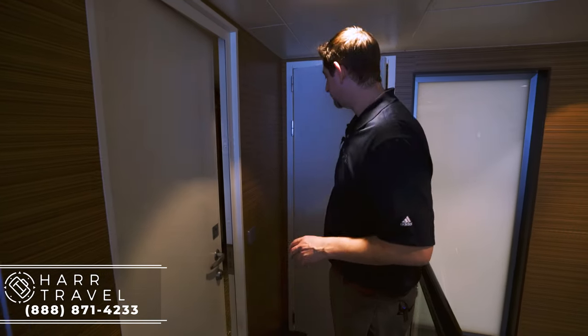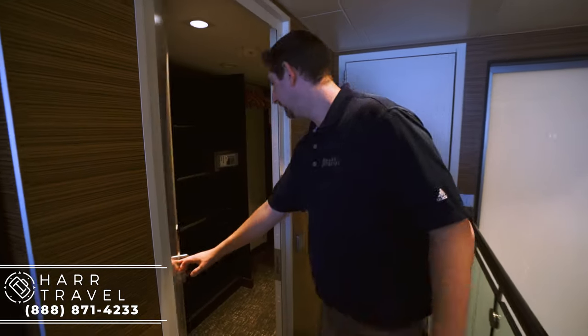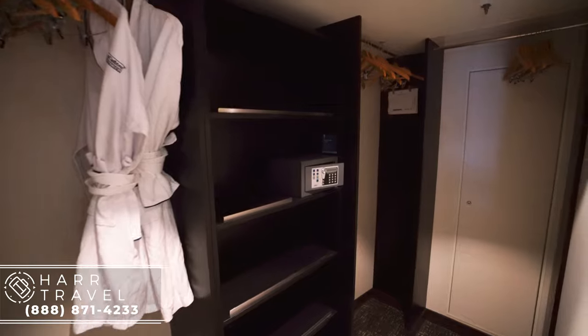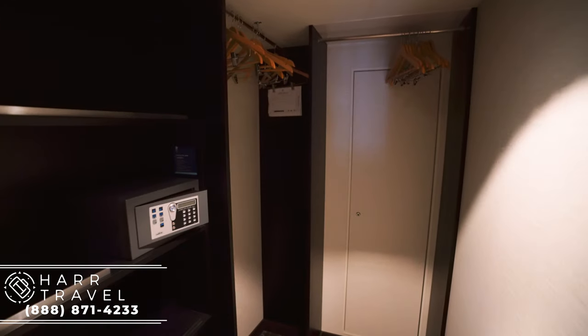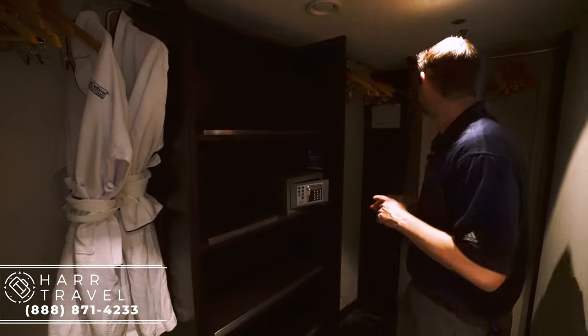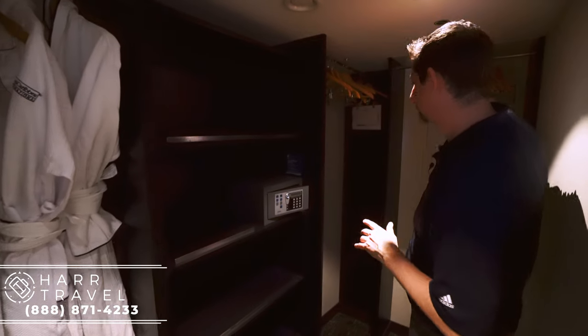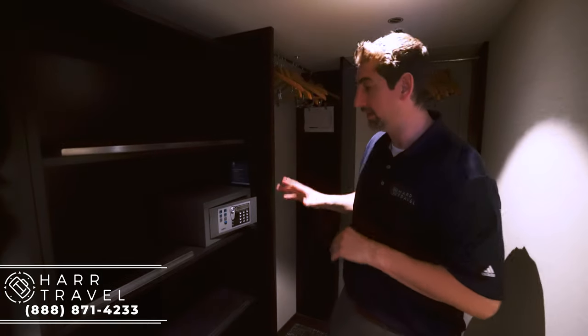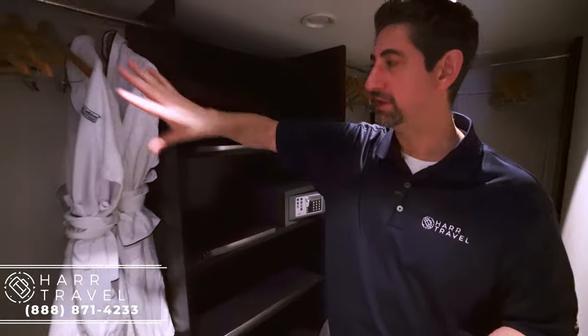Just outside the master bathroom is the full walk-in closet. A really large space — I think of all the Sky Class suites this might be the biggest one in the entire fleet. You've got a ton of hanging storage here and there. You've got your safe — not quite big enough for a laptop but perfect for personal belongings like your passport and wallet. Storage up and down, more hanging storage, and your complimentary bathrobes.